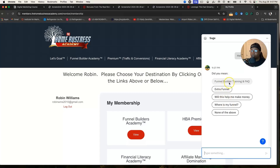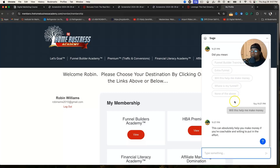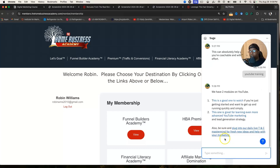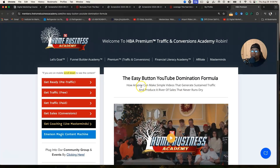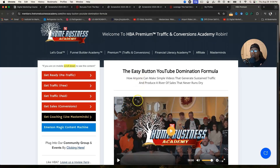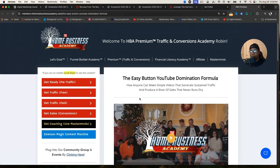Sage comes up with options: do you want funnel builder training, an extra funnel, where is my funnel, will this help me make money? If I click that last one, it answers: 'This can absolutely help you make money if you're coachable and willing to put in the effort.' I can also type 'YouTube training' and it takes me to the Easy Button YouTube Domination Formula, where you can go through the training and start implementing it in your business.